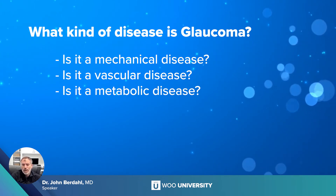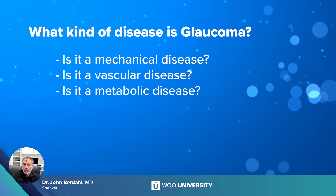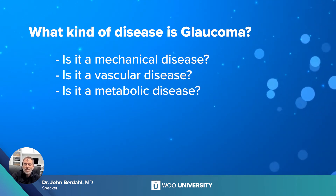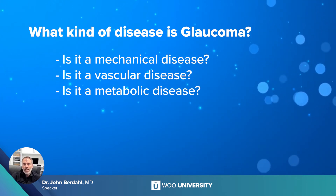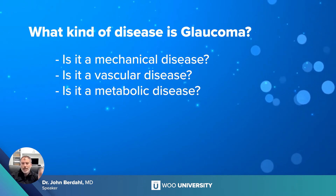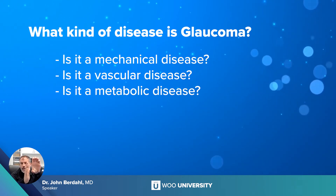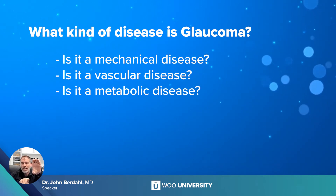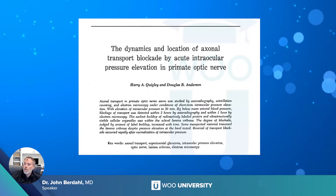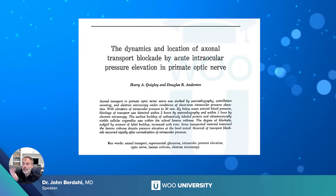Decreased blood flow — or more specifically, decreased blood pressure — also causes a decrease in CSF pressure. So when you see those little ladies getting worse with glaucoma, pressure at 15 and blood pressure at 80 over 40, I bet they also have low CSF pressure. The metabolic hypothesis is the one I subscribe to most vigorously: it's really axonal transport. If you have elevated intraocular pressure or low intracranial pressure, you create a pressure differential across the optic nerve head and axonal transport slows or stops at the lamina cribrosa. This was demonstrated in a classic 1978 paper by Doug Anderson and Harry Quigley.